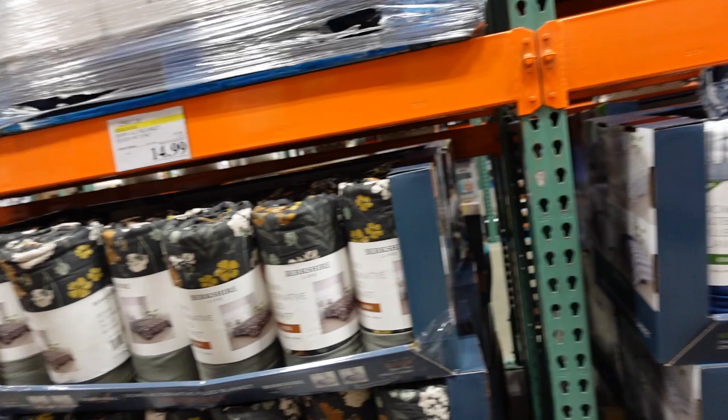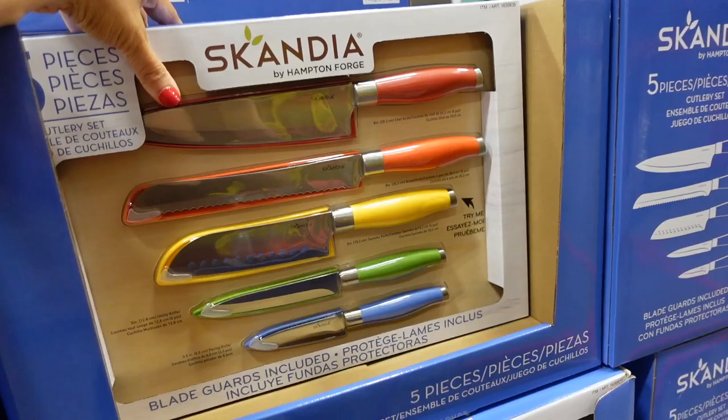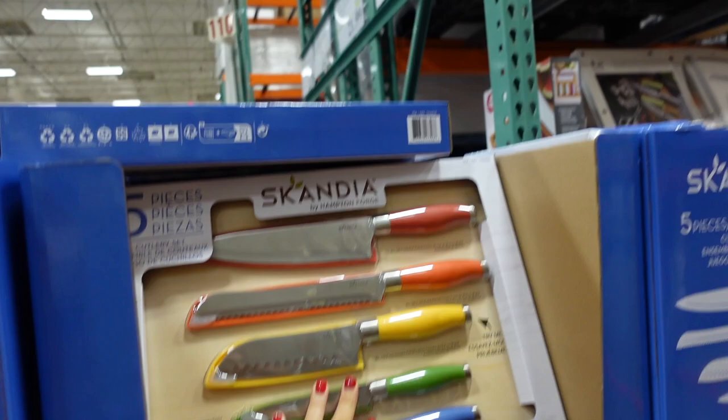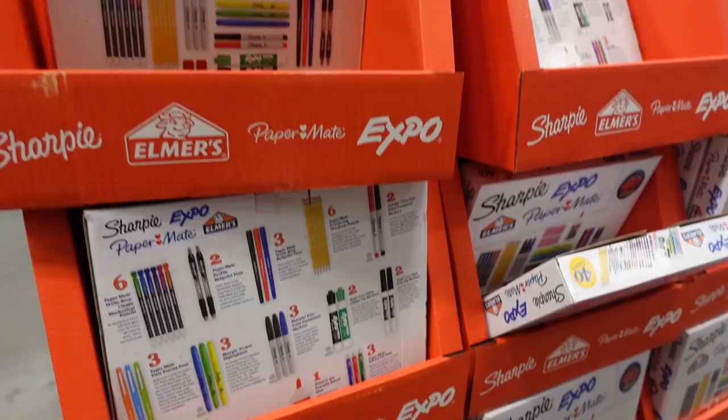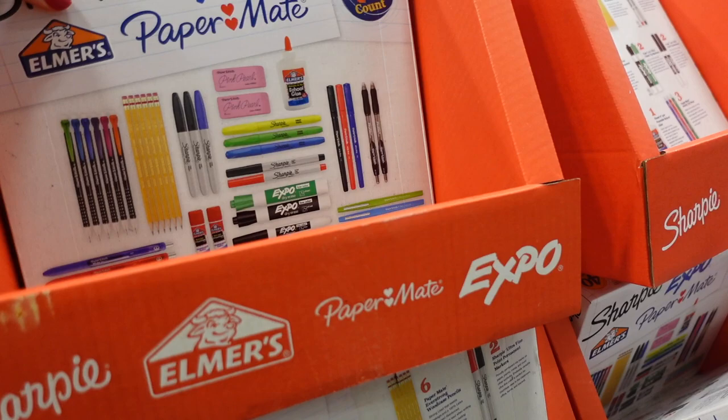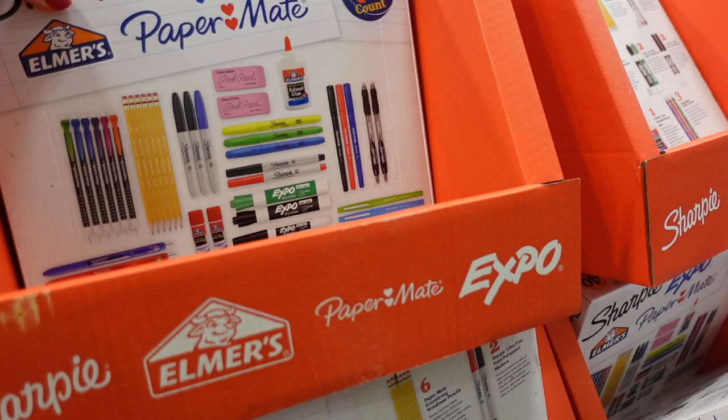Knife sets are on sale in multiple colors — down to $12.99, regularly $17.99, and today is the last day of the sale. Also new and on sale is a back-to-school all-in-one 40-piece set — $9.99, regularly $14.99, also last day of the sale.